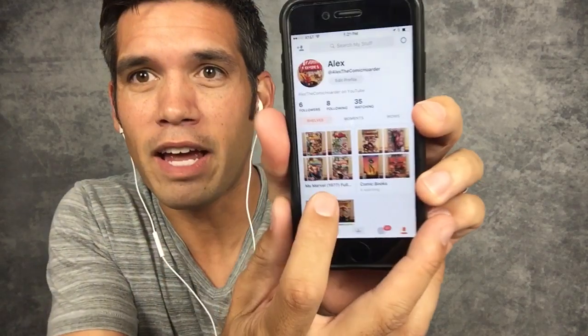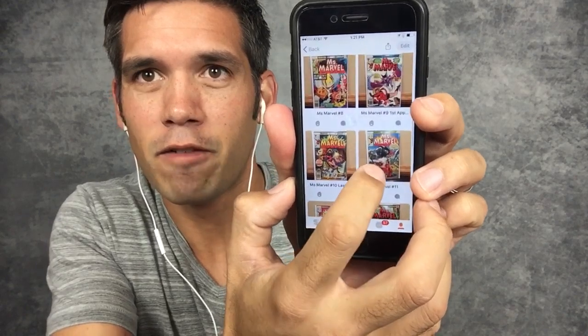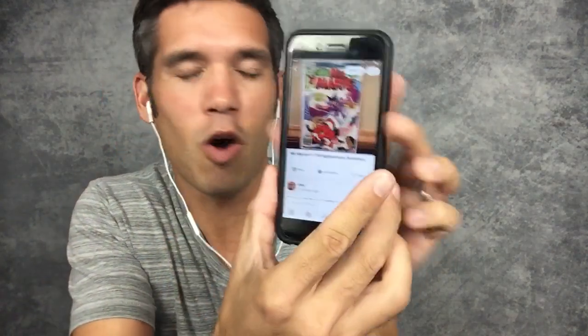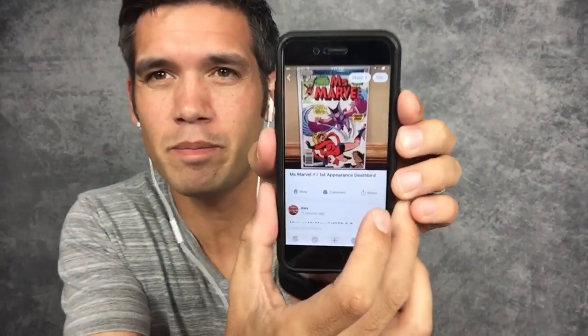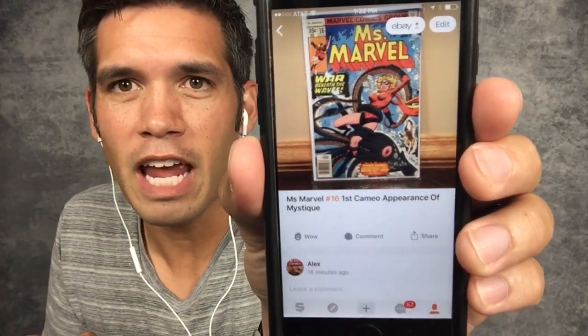Now it's at the very end — that's what this is, you guys. This is an awesome way to share books. You can go in and see what a cover looks like, like the first appearance of Deathbird. I always try to put the Overstreet definition of that book, so for example Miss Marvel number nine, first appearance of Deathbird. Miss Marvel number 16 — first cameo appearance of Mystique.